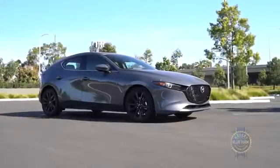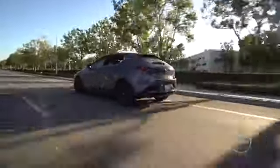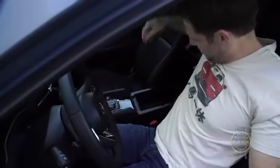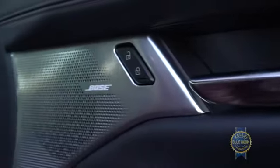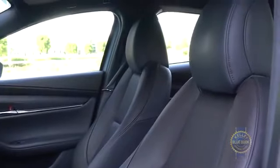No doubt you're wondering if we've chosen to live our best Blue Book life — hashtag Blue Book life — and of course the answer is yes. This is a top-tier premium package hatchback whose swanky cabin is filled with heated leather seats, a wireless phone charging pad, a 12-speaker Bose audio system, and some awfully fancy materials. Hey, what up genuine stitching?